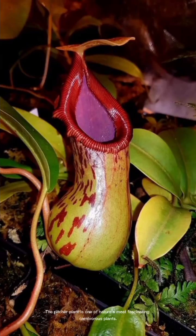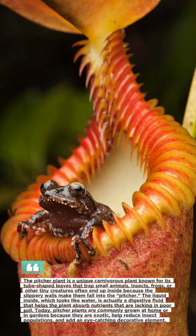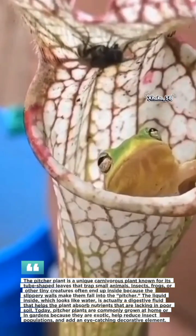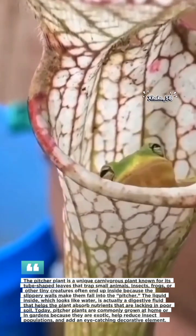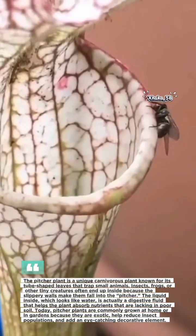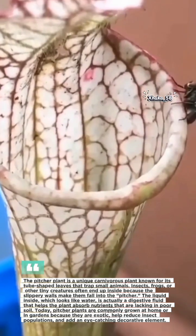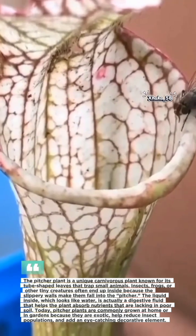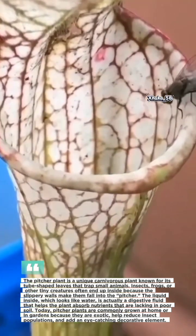The pitcher plant is one of nature's most fascinating carnivorous plants. Its leaf forms a deep, colorful pitcher that attracts insects, small frogs, and even tiny animals. These creatures fall inside because the inner walls are slippery, and at the bottom there is a pool of digestive liquid that looks like water.